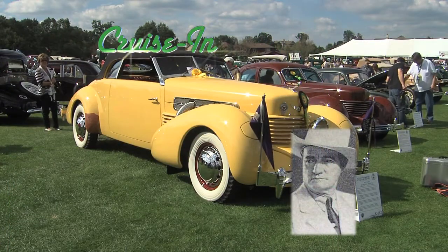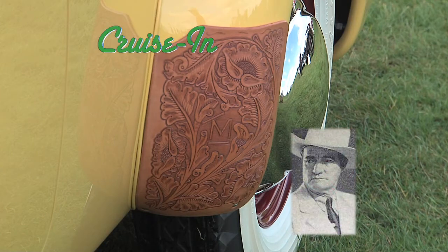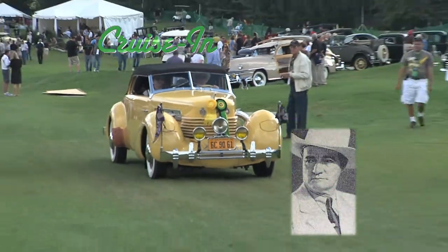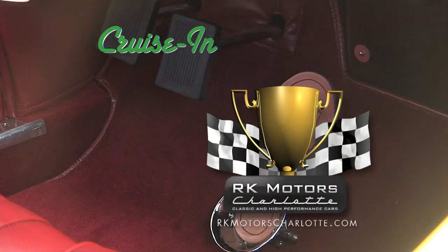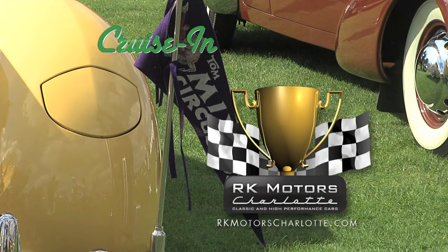Not only did cowboy actor Tom Mix own this Cord, it was the last car he ever drove. The reports on the scene were that he just came flying out, and that was it. The tragic story and fabulous restoration — next on Cruise In, presented by RK Motors Charlotte.